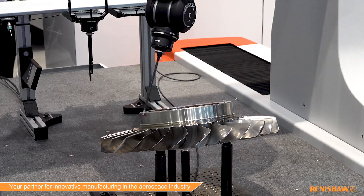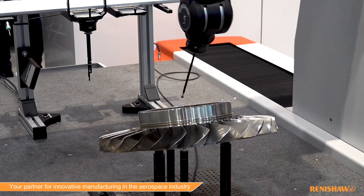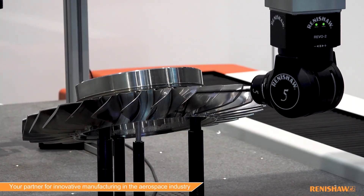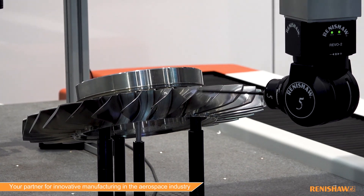In the aerospace industry, the Revo 2 has added great features with the ability to have active head measurements. As opposed to allowing just the traditional articulating head to lock into place and make the CMM do all the measurements, the Revo 2 has the ability to articulate live as the machine is moving to reach different features and increase measurement speed and accuracy.